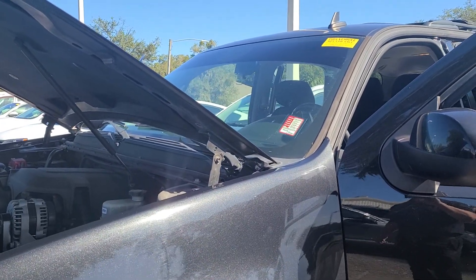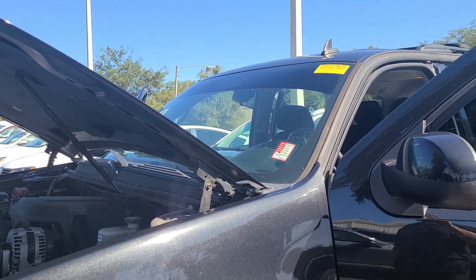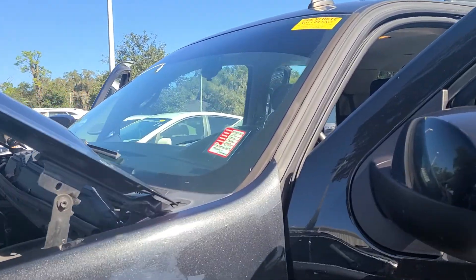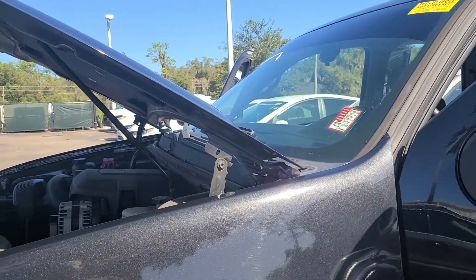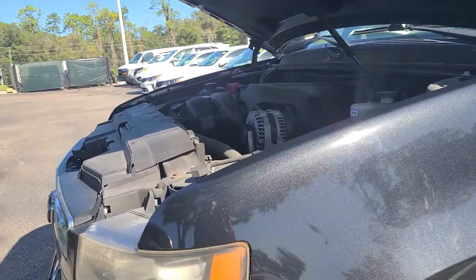Low miles for a nine-year-old vehicle. This is the way it was turned in. We get all of our inventory from other customers — we don't get anything from an auction. It goes through a multi-point safety inspection, checking everything: brakes, tires, wiper blades, you name it.